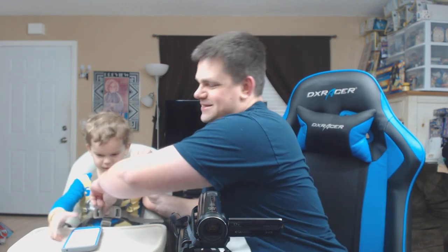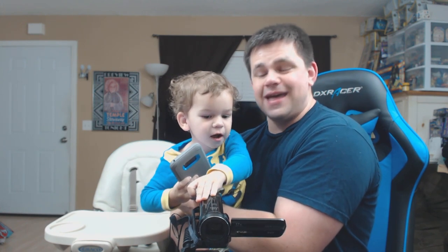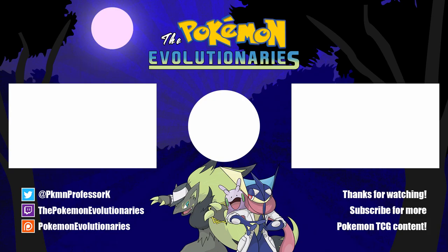Thank you so much for watching this edition of Father and Sunday. We hope you guys enjoyed. If you did, be sure to hit that like button, comment down below, subscribe for more TCG content, and we'll be back next Sunday with another Father and Sunday — but that doesn't mean we won't have more videos sooner. Lucas, you want to press the camera button? Alright guys, that's going to do it for today. I'm Professor K, and this is Lucas. We'll see you guys next time — take care. For the best prices on Pokemon TCG singles and products, check out CCGcastle.com and use promo code Evolutionaries-5 for 5% off your next order.